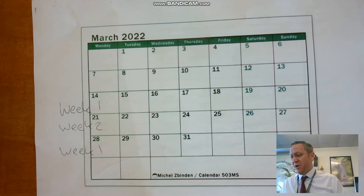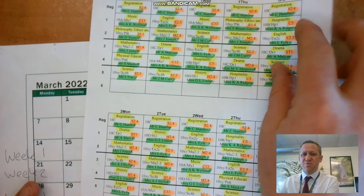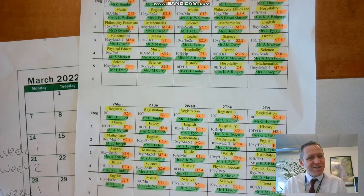That is essentially our two-week timetable. I have a feeling I made that really complicated and I really didn't mean to. If you do have any questions, please remember to email me and I can clarify or make another video to clear things up. I hope you're all doing okay and I'll see you next week.